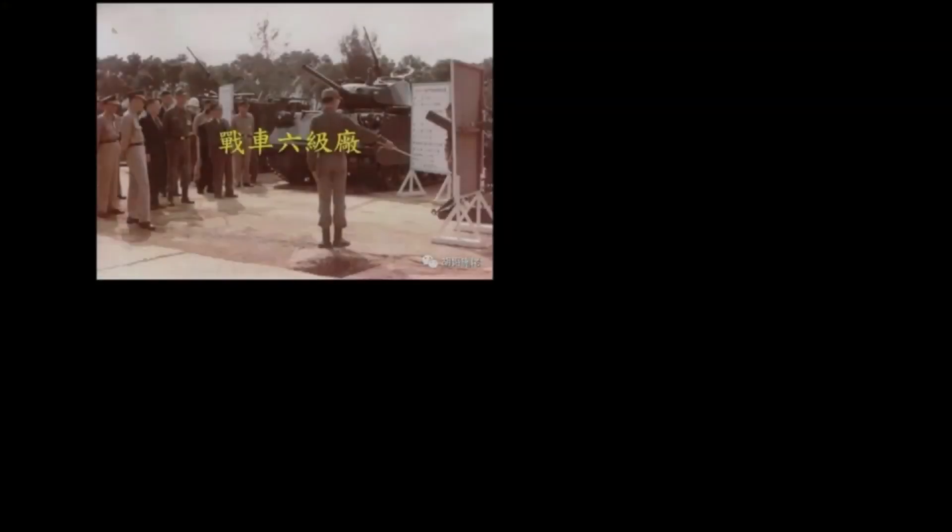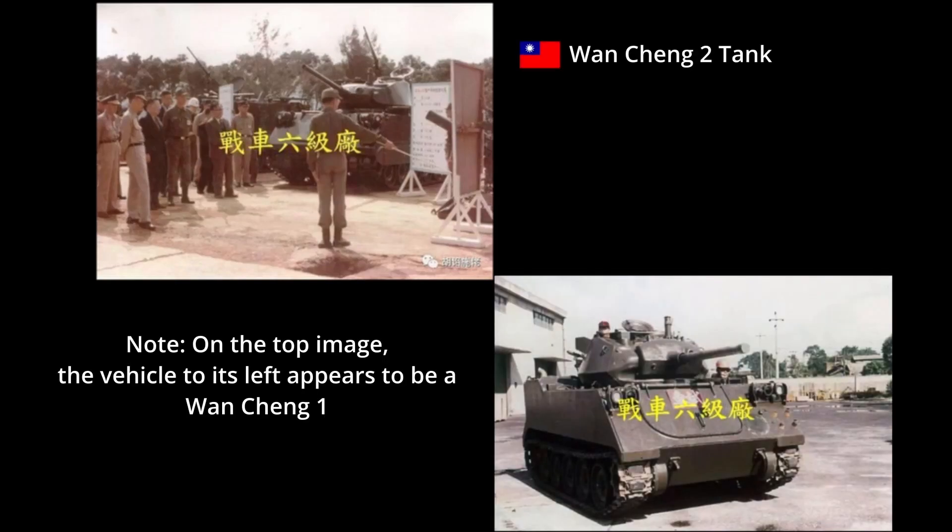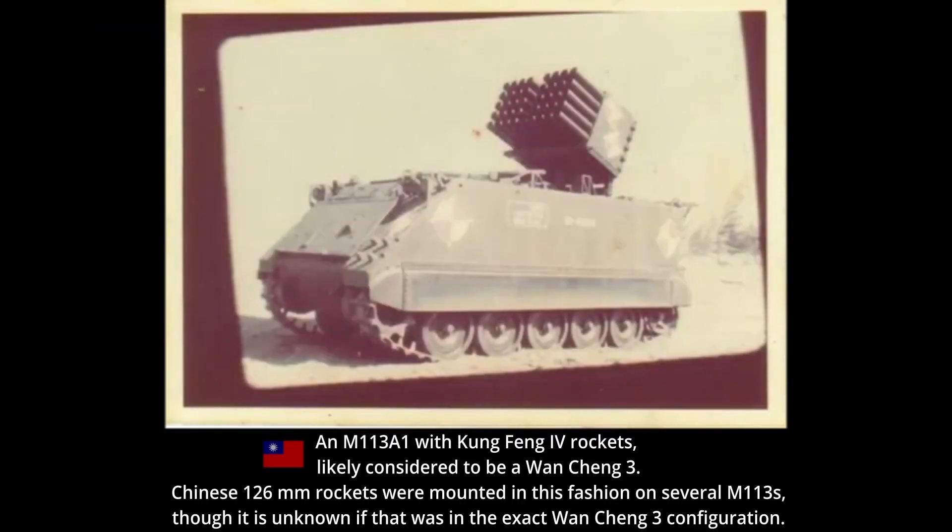Wancheng 1, 2, and 3 were all M113A1-based. The Wancheng 1 was a 120mm self-propelled mortar, the Wancheng 2 a fire support vehicle with an M24 Chaffee turret, and the Wancheng 3 a multiple rocket launcher vehicle with 40 tubes for indigenous 126mm rockets.